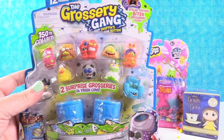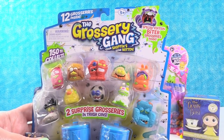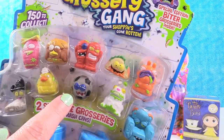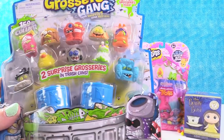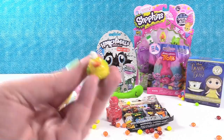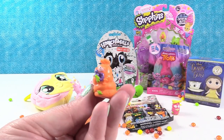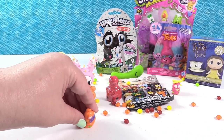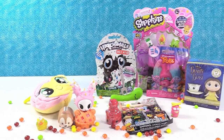This is the Grocery Gang Season 3 Putrid Power. This right here is one of our new kitty Callie's favorite things in the world — she loves the little soccer balls. Let's go ahead and open this up and see who's inside. First up is the Mucky Duck. Then I have the Chewy Sushi. And Trash-a-pillar.